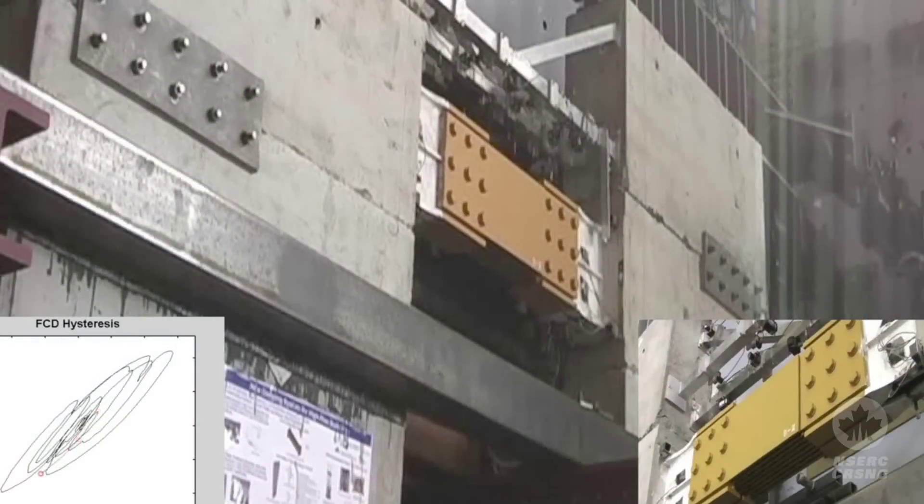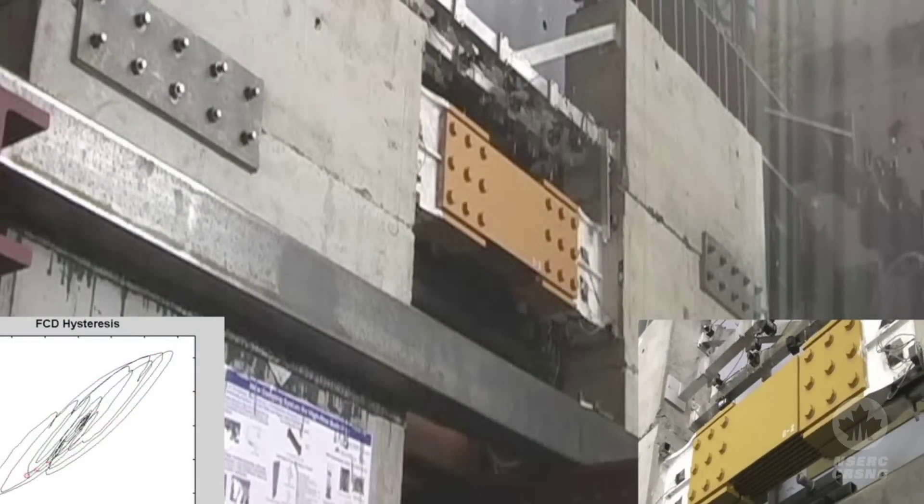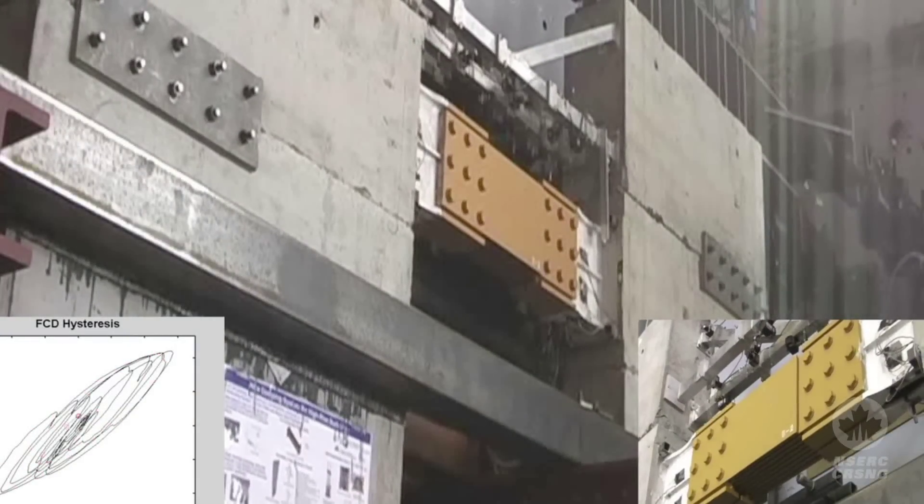NSERC has been quite instrumental in the development of this technology. We applied for an NSERC Idea to Innovation Grant, and we did full-scale testing. We actually took components of an 85-storey building in downtown Toronto and tested them in full-scale, subjecting them to hurricanes, typical wind loads, and earthquakes, to verify that our technology worked the way we were predicting. And it was quite successful.